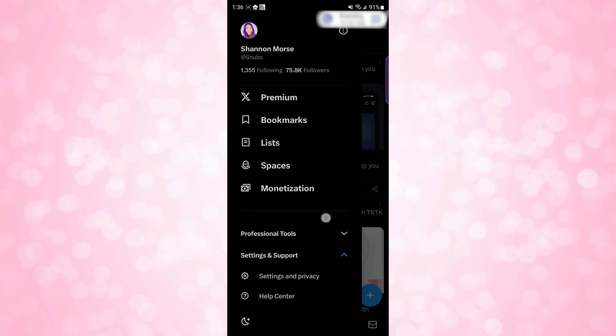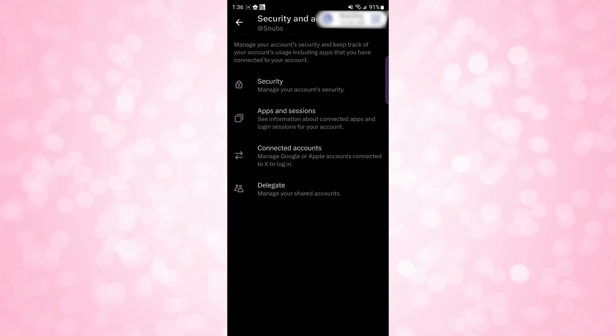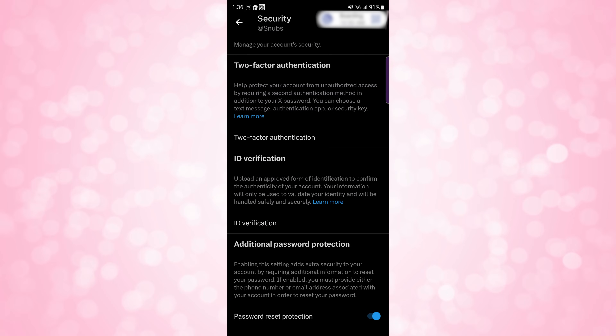First we are going to look at additional account security options. Anything that has access to your account can be disabled under your security options. As an example, we are going to log into Twitter and look at Twitter's settings. On Twitter, go to settings, then click security and account access, then choose security. This is where you can choose what type of 2FA you would prefer to use. While Twitter's announcement about removing text message 2FA support got a lot of folks totally confused — and thinking they had to pay for Blue in order to get 2FA — that's not actually the case.